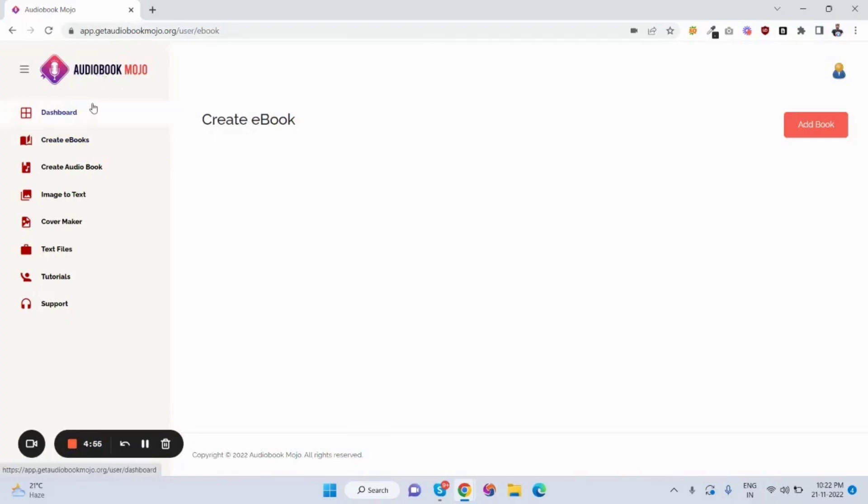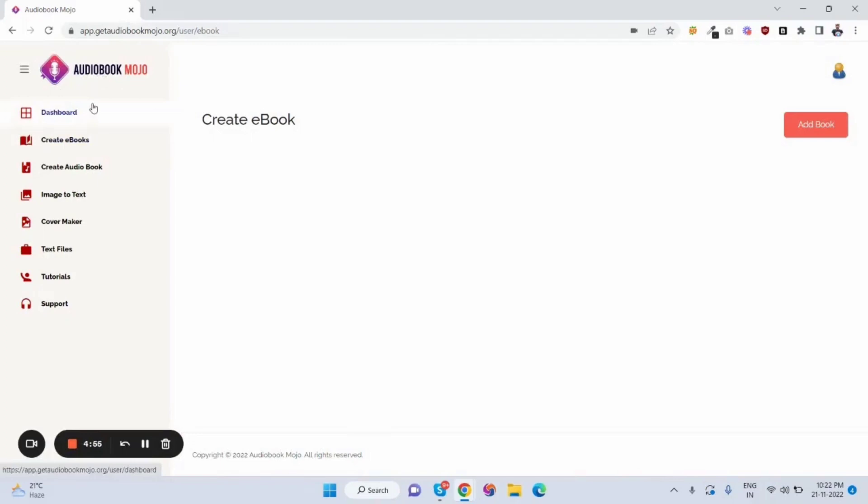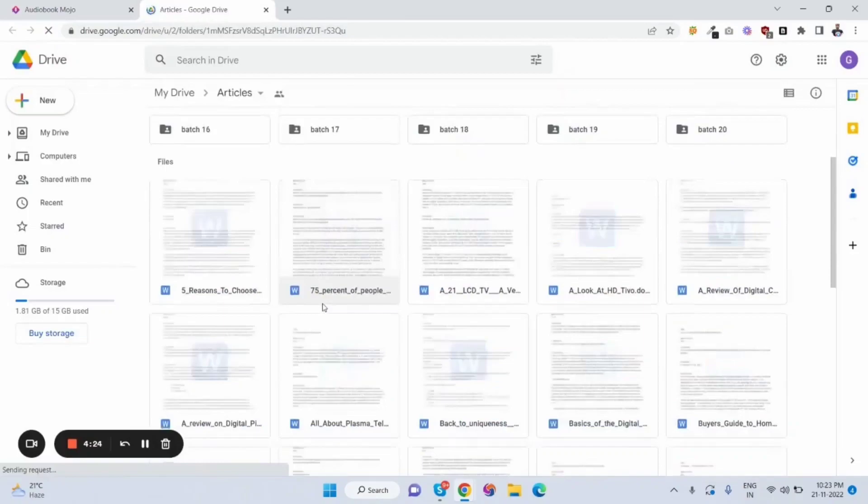This is Audiobook Mojo software. Basically it can create an ebook, audiobook, and it can convert image to text — you can import any image and it will fetch the text in the image. And there's a cover creator where you can create ebook covers and other graphic design images. These are the built-in text files or articles. There are so many articles in this app and they all come with a PLR license.